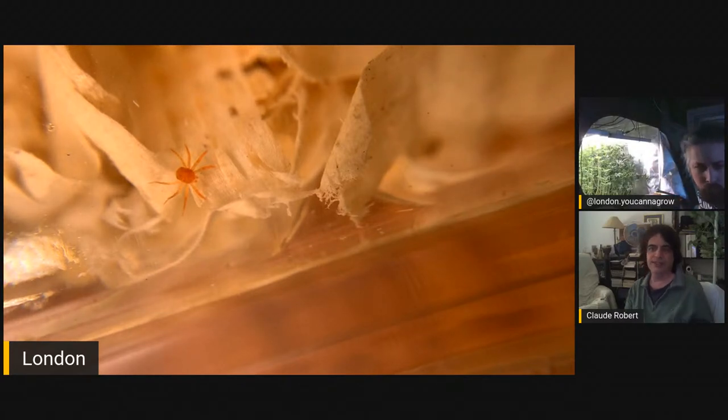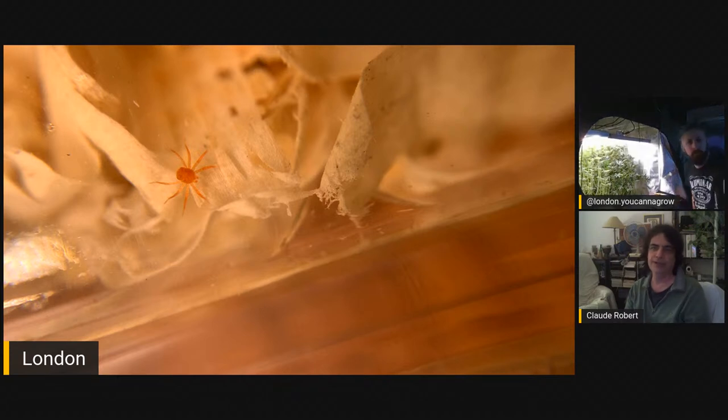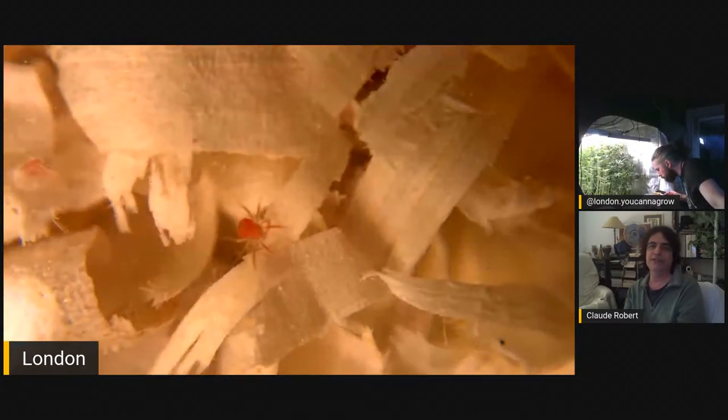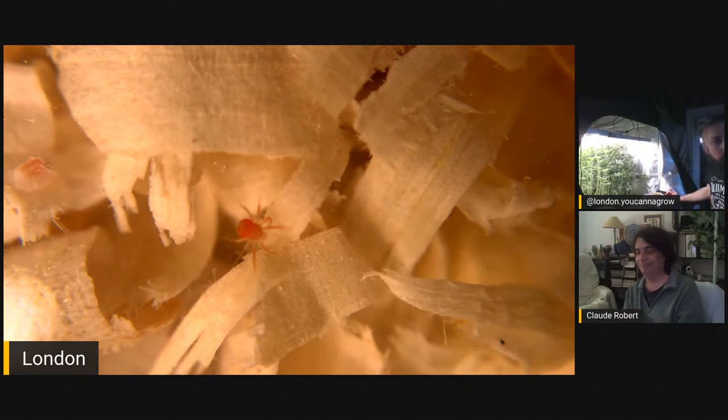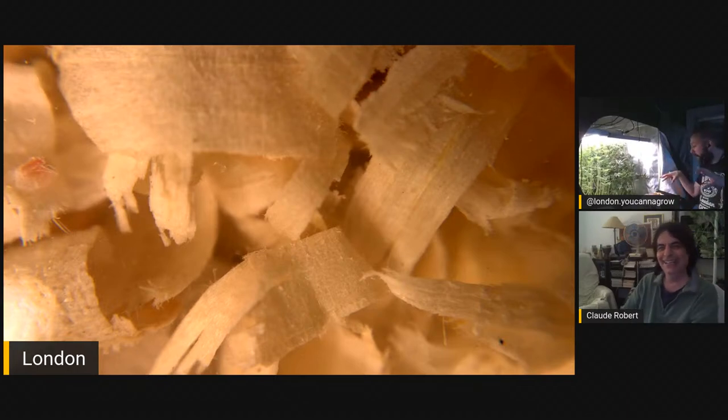Exactly — it doesn't need a high humidity level to lay its eggs, which was a disadvantage in cannabis. You can't bring humidity levels up in flowering because you don't want any mold or problems, and you want a good VPD. So with other mites you couldn't use them, but with this one it doesn't matter.